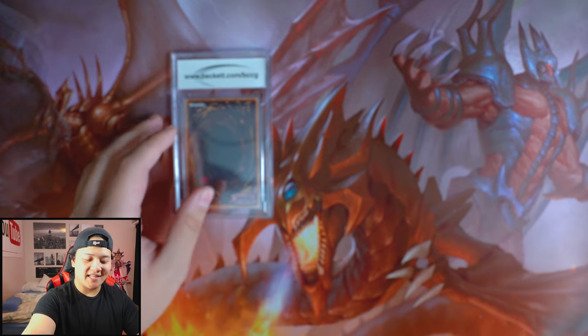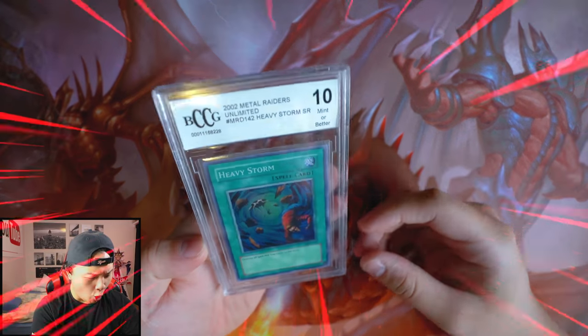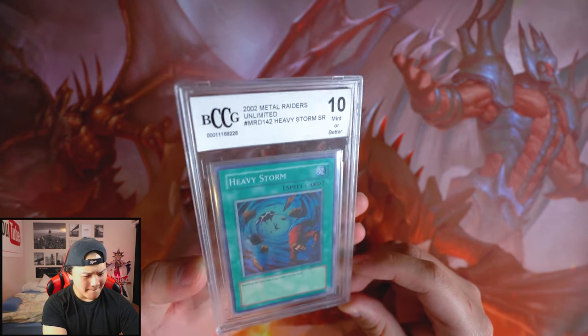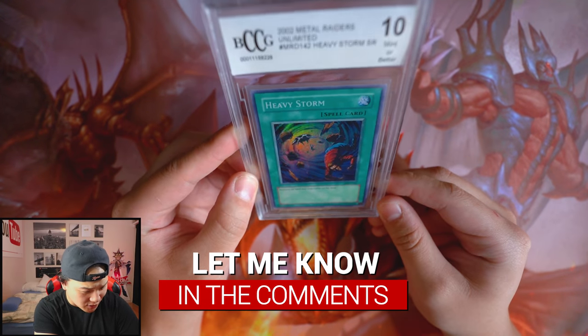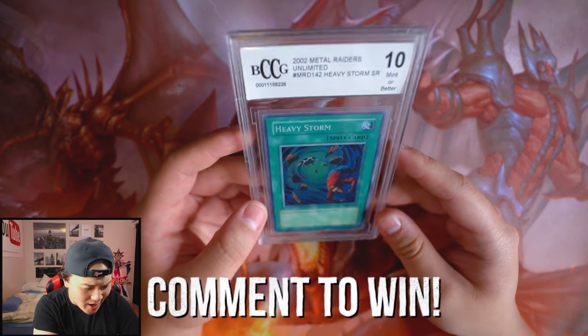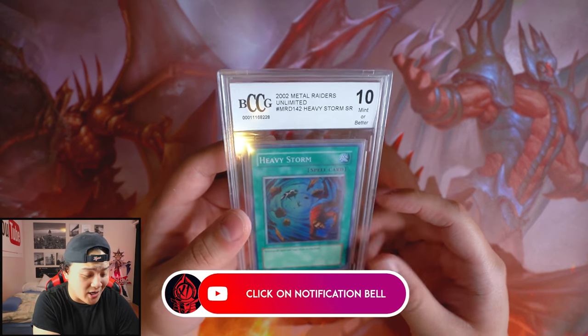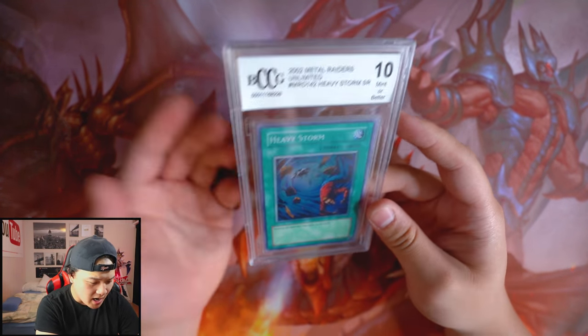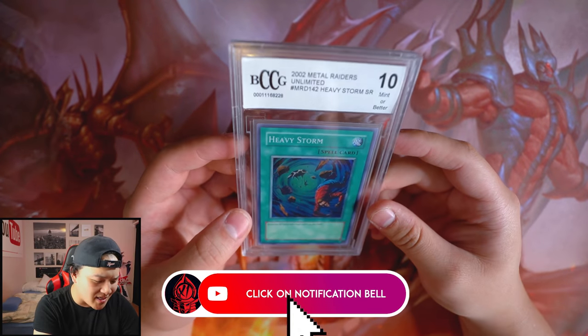For the last and final — the Beckett CCG graded card. Heavy Storm! A 10 Mint MRD Heavy Storm — wow! How much is this? Leave it in the comment section below. This is great! I'm gonna give this away to a lucky subscriber. Leave a comment below — you must be subscribed to enter. I'll reply to your comment; if I reply to you, you are the winner of this mini giveaway. Hit the subscribe button, leave a like and comment — that's pretty much it.